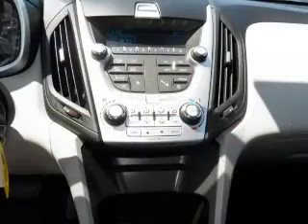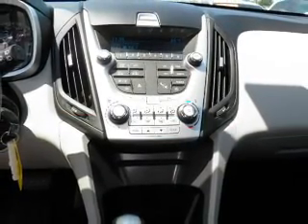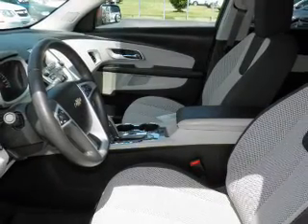Stand out from the crowd with premium wheels. The anti-lock braking system will help deliver you safely to your destination. Let the outside in with a power sunroof, and memory settings are one of many features.